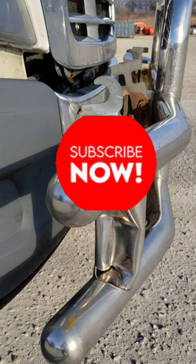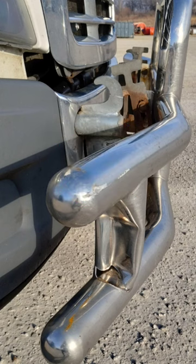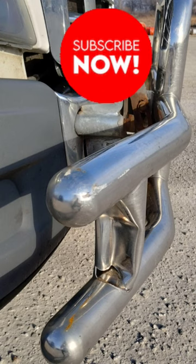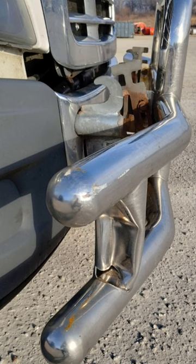The deer guard saved it, because he would have tailwhipped that thing right into the front of my truck, and probably ripped my hood off and screwed up my front bumper. I'm definitely glad I purchased this little $500 deer guard used. It's got some dings and dents.